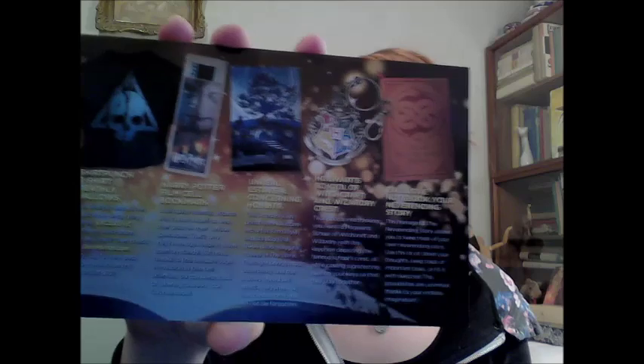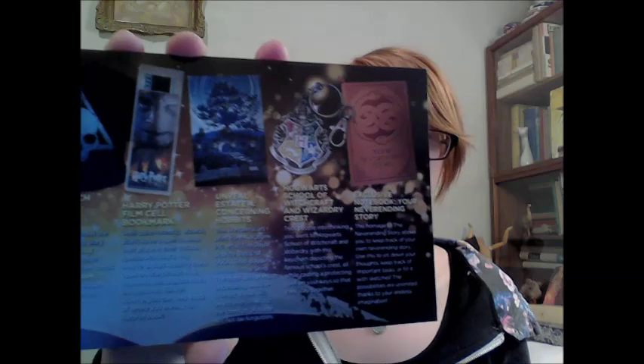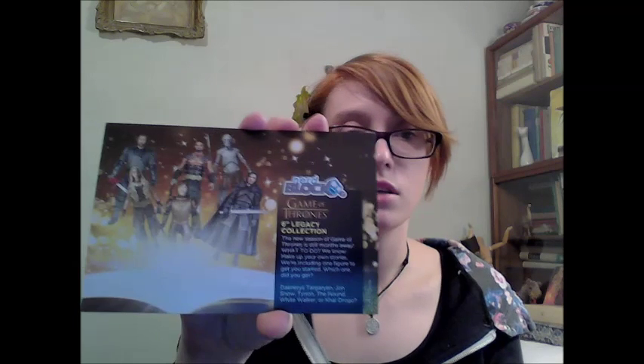I got it in medium. And finally, this is the little card they have describing all the items: the Harry Potter film cell bookmark, Unreal Estate 4 — Concerning Hobbits, Hogwarts School of Witchcraft and Wizardry Crest, exclusive notebook — your never-ending story, and the six-inch Legacy Collection figurine. And I guess you could have gotten different ones not listed on the back of the box, like Jon Snow, the Hound, or the White Walker.